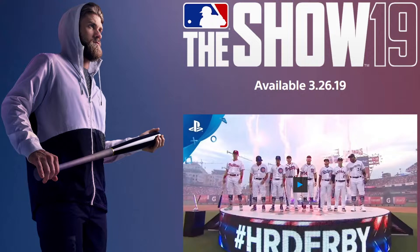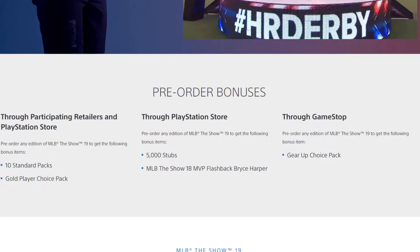Now let's go over some of the pre-order bonuses and some information. The game releases March 26, 2019, which is pretty much the same day MLB The Show 18 released. I'm not sure if there's an early edition copy that might drop a couple days early — I think 18 had that. But now on to some of the pre-order bonuses.